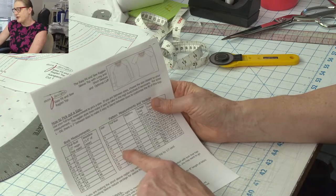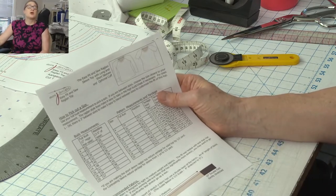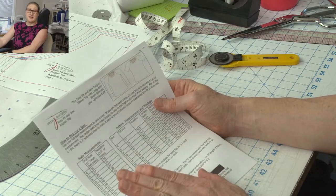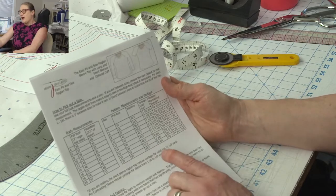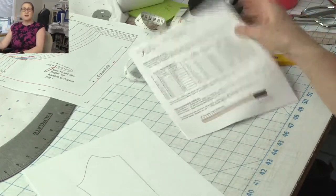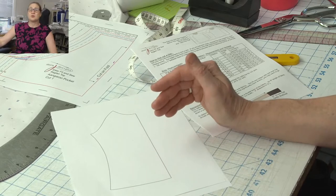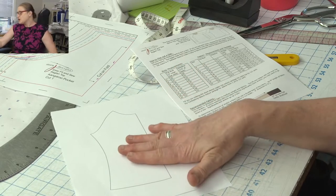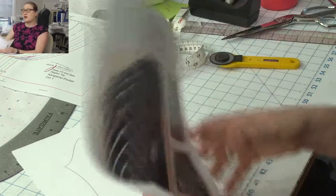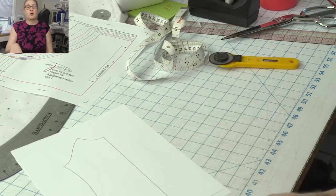I also put the waistline measurement in the size chart because the pattern does curve in at the waist. If you don't want your waist to be snug, I'll show you how to adjust for that. This pattern was tested with 25% stretch fabric. I'm going to be working with two blue Tencel knits — I just finished washing them, which is when I realized I had water in my basement!